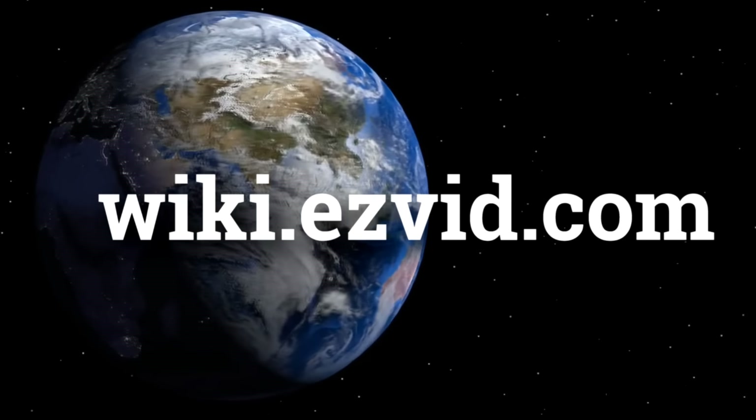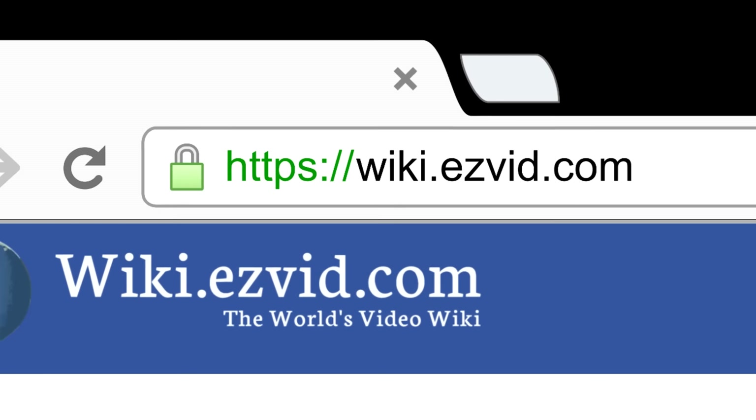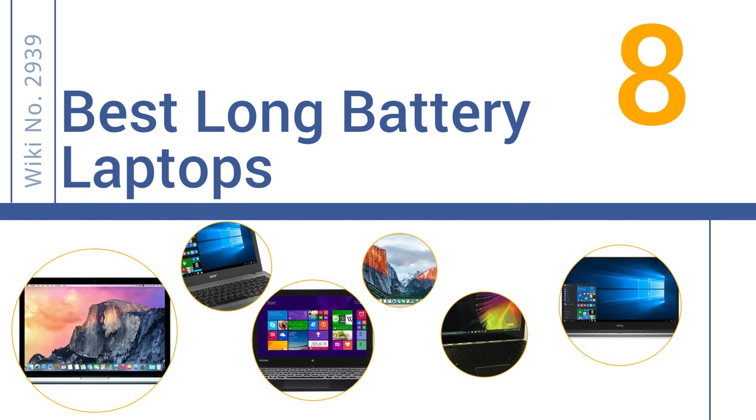wiki.easyvid.com. Search EasyVid Wiki before you decide. EasyVid presents the 8 best long battery laptops. Let's get started with the list.